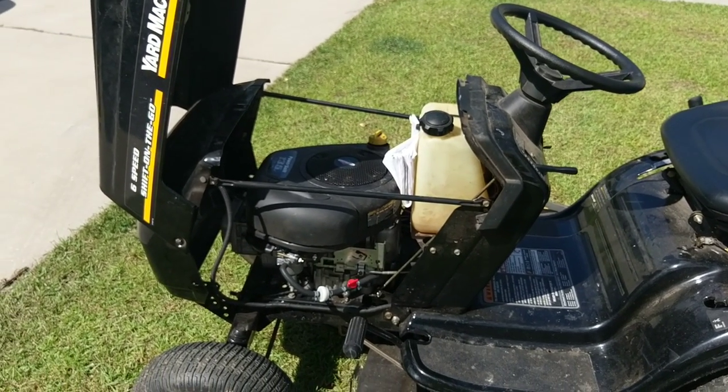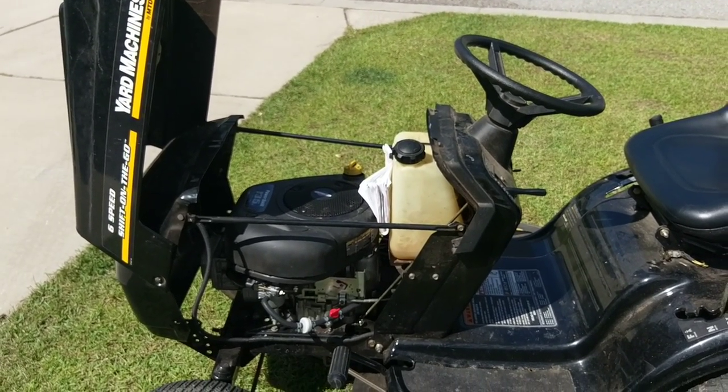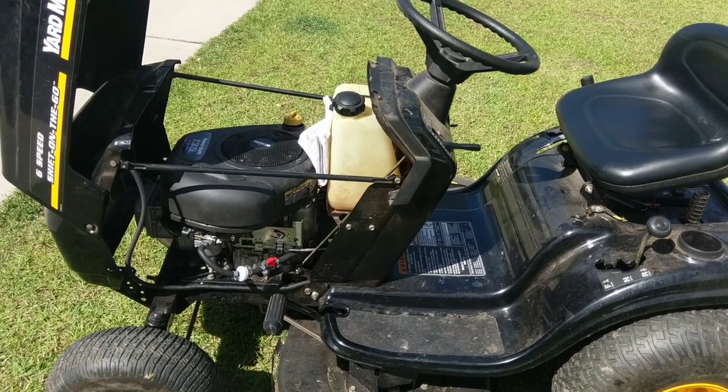Like I said, I've replaced all that stuff. It's got a new spark plug in it. I put a new battery in it. Cranks great, doesn't have any issues cranking — so that would lead me to believe that the valves don't need to be adjusted. If you guys could help me out that would be great. Leave a comment below. Thanks. Bye.